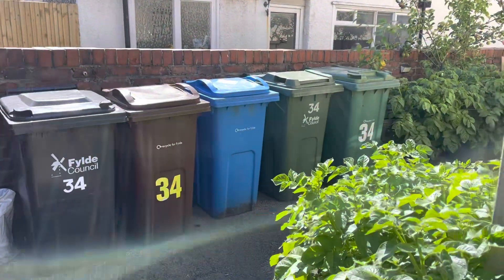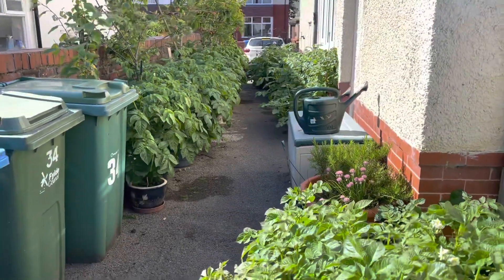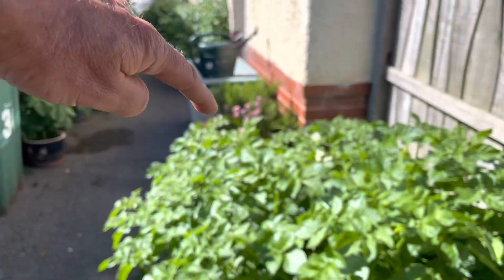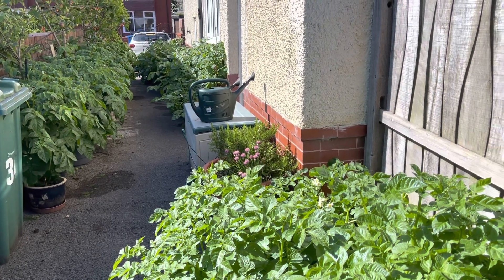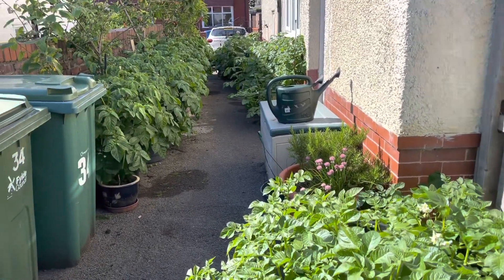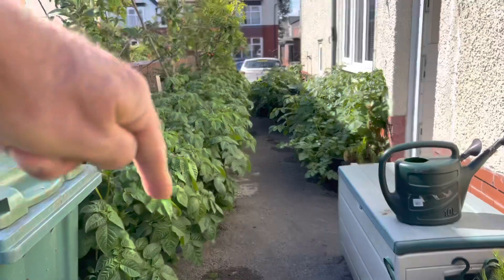And then here we've got our rubbish bins, but I'm bringing you down here because this is potato alley, as we call it now. We've got new potatoes kind of down this side — the varieties we've chosen are Charlotte and Nicola, and if you leave them long enough they're perfectly acceptable early maincrop potatoes. We don't really need new potatoes because we've got loads of those on the allotment. And then down this side we've got maincrop potatoes.